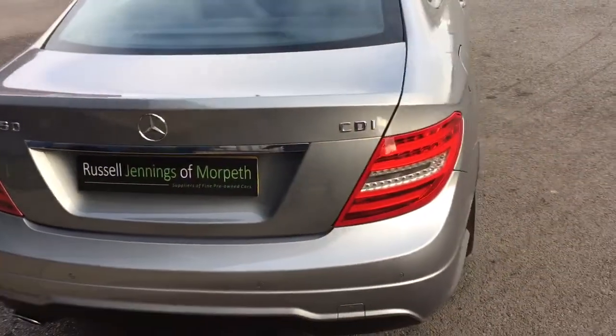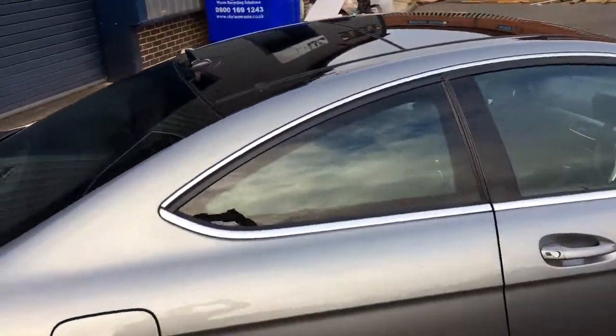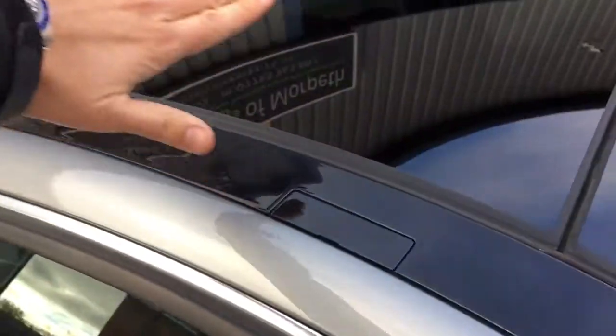Bodywork's all in really good condition as you can see, and the panoramic glass sunroof goes all the way from front to back — the front section tilts up and it's tinted there as well, giving a nice contrast to all the grey bodywork.